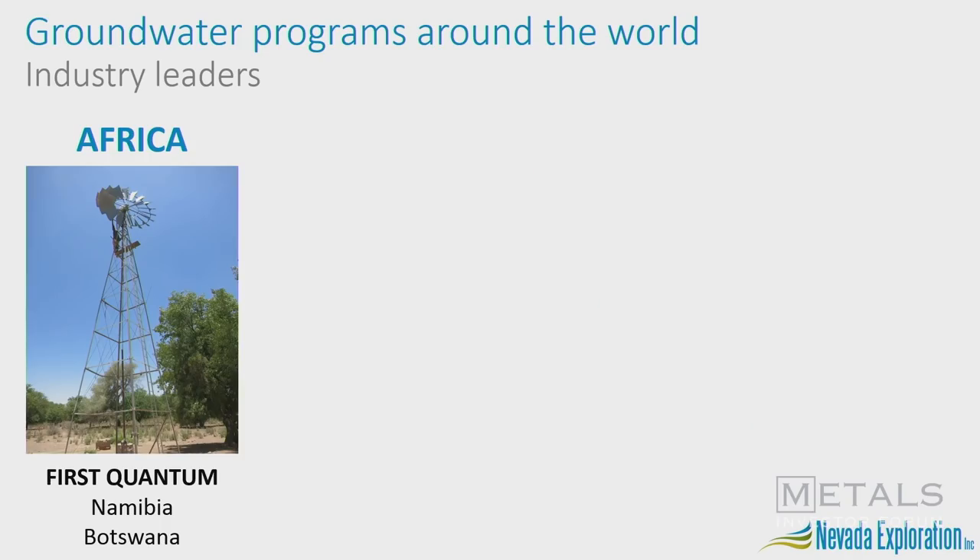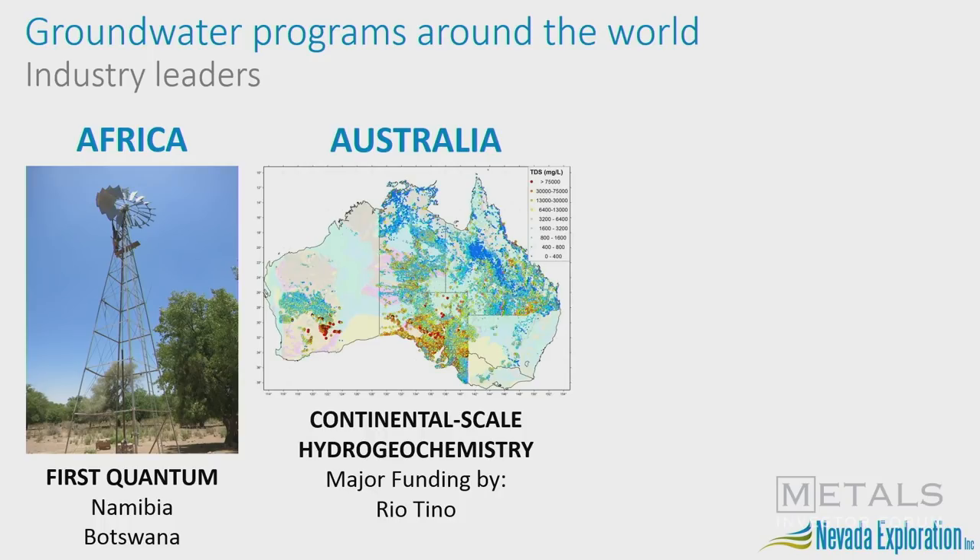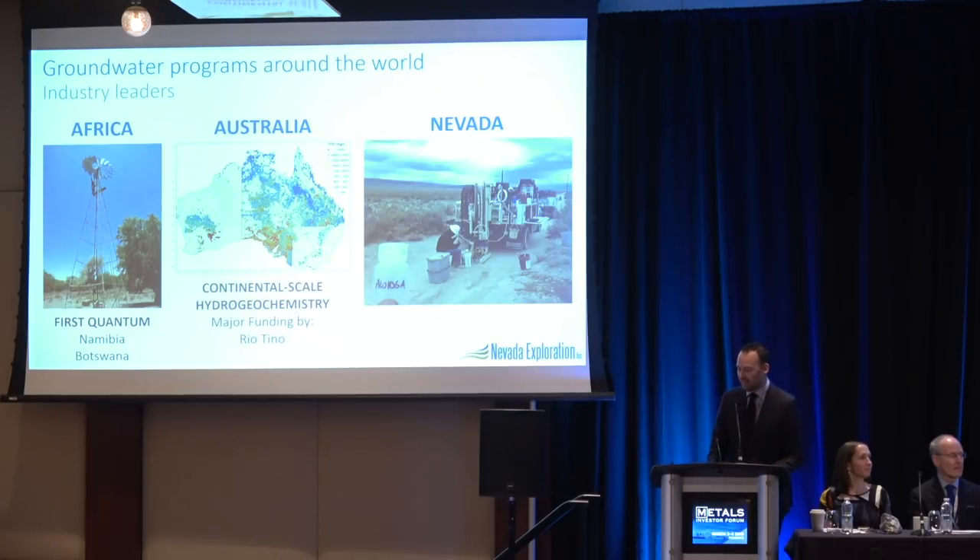People are beginning to use this tool all over the world. In Africa, First Quantum is active in Namibia and Botswana, using groundwater chemistry to look through Kalahari sands for sediment-hosted Katanga-type copper deposits. In Australia, where 75% of the country is undercover, Rio Tinto and others are funding a continental-scale groundwater chemistry database to guide exploration. And we've brought it to Nevada.